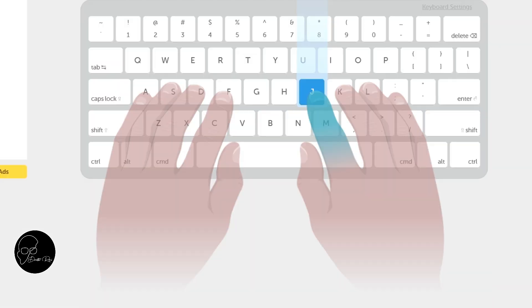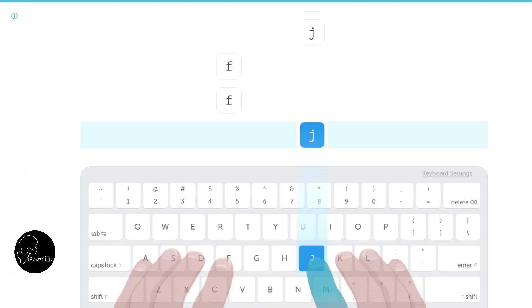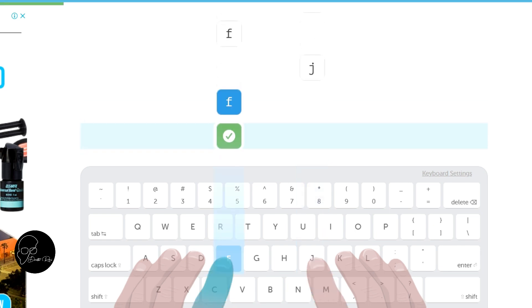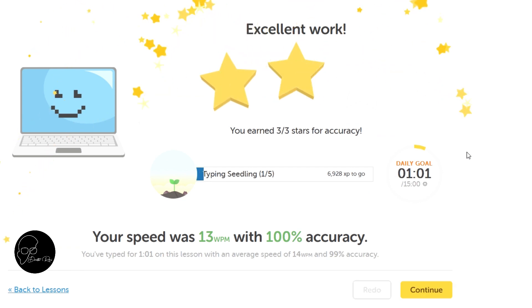Welcome. To begin, type the letter J. Use your right index finger to type the J key. J, F, J, J, J, J, F, F, F, J, F, J, J, J. Congratulations, you have completed this screen.